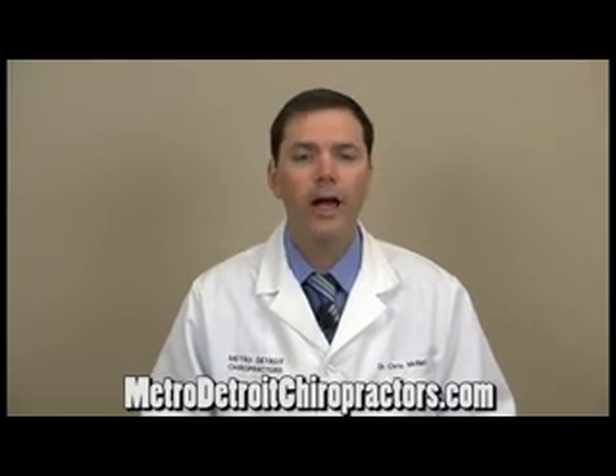So if you have been diagnosed with a disc herniation and are looking to try to avoid having disc surgery, give us a call — maybe we can help you out. Call 586-566-2273 or visit MetroDetroitChiropractors.com for a location near you.